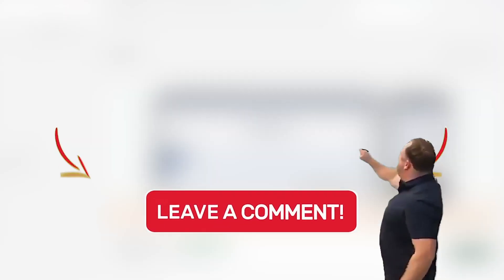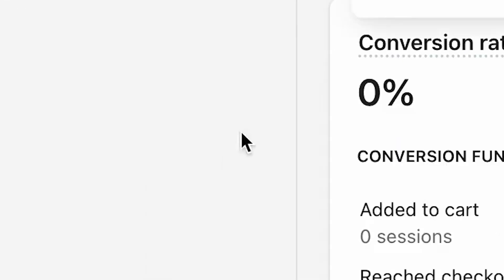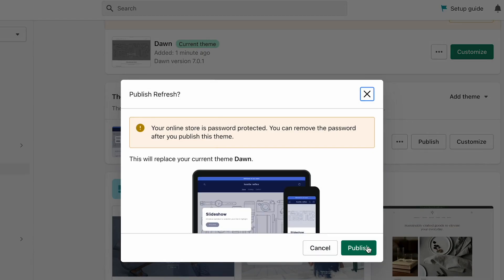Comment down below if you want me to do a video on how I build my dropshipping stores. Once you're happy with the way your store looks, it's time to start selling. To do this, you'll need to set up payment methods and click on the launch button to make your store live and start selling.